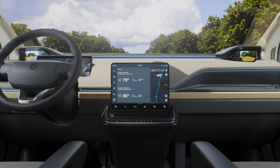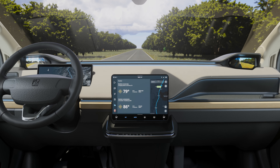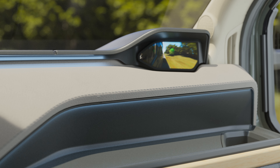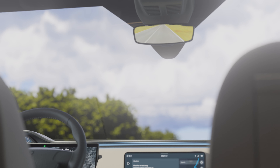This includes an unrivaled digital cockpit experience spanning an instrument cluster and large central touch display, along with two digital side mirrors and a rear mirror, giving you maximum visibility around the vehicle.